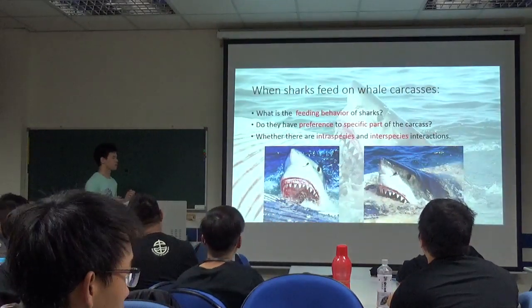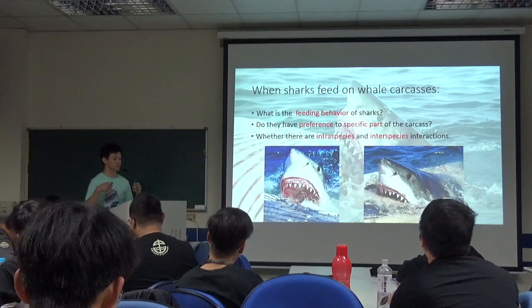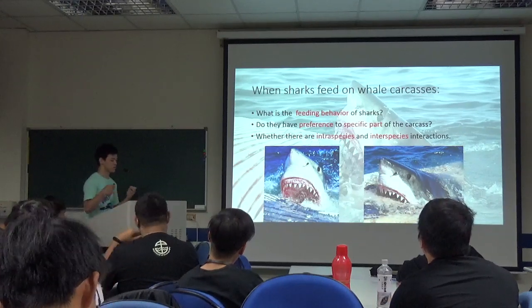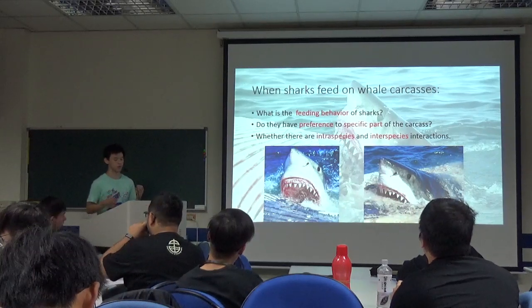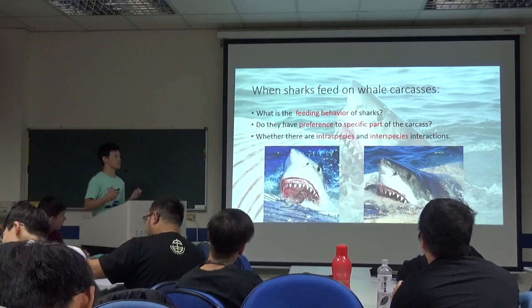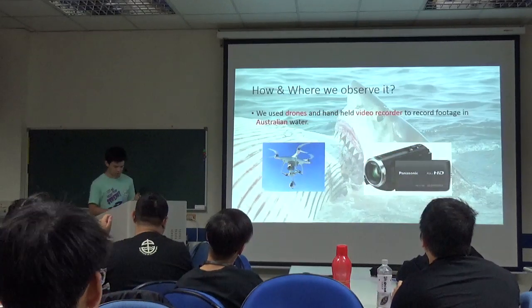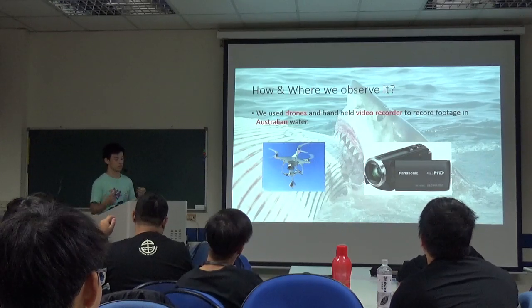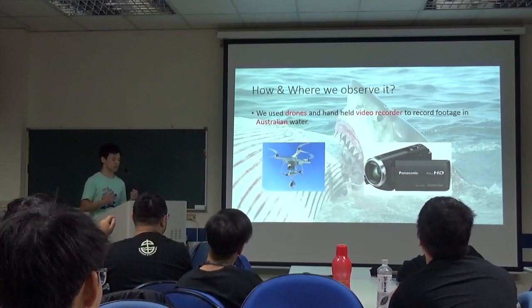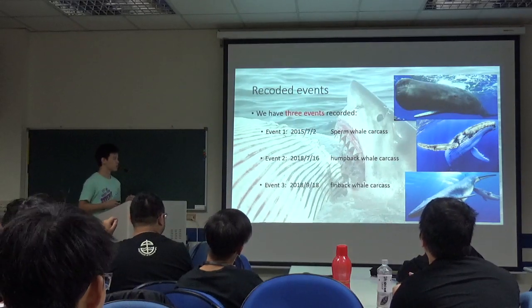And when sharks feed on whale targets, what we want to study is the feeding behavior of sharks. You may have questions about the specific part of the carcass and whether there are inter-species and intra-species interactions. We used drone and handheld video recorders to record two sites in Australia.